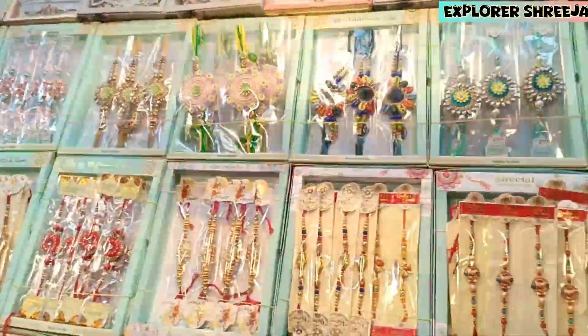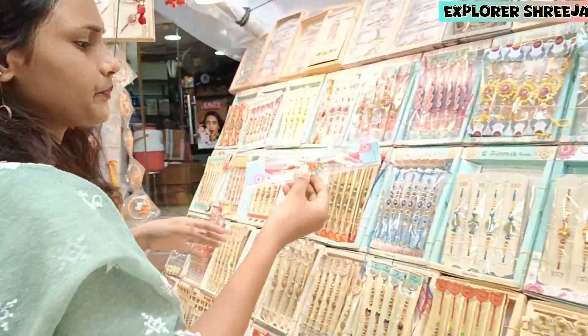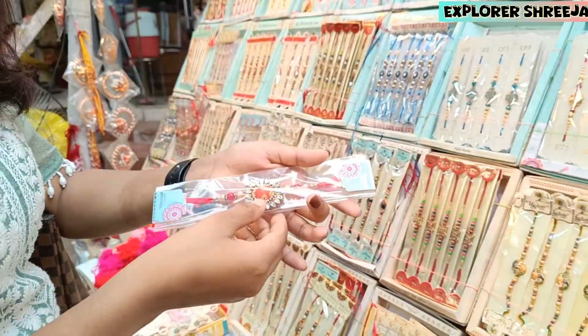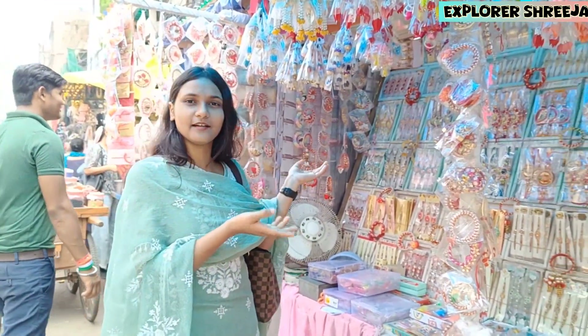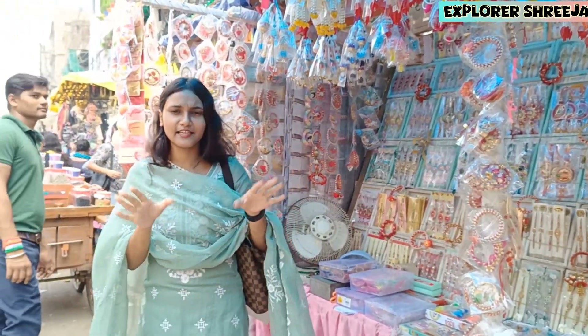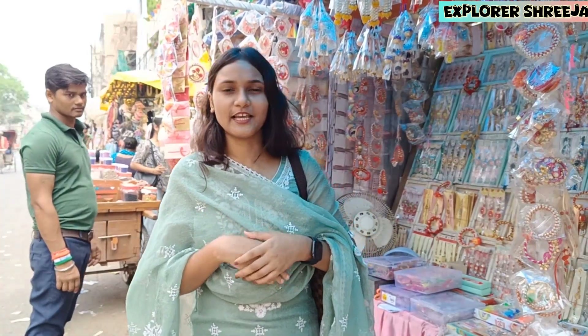Today we are making a Rakhi video. You can see it in the house — this is a beautiful collection of Rakhi. I hope you guys liked this video. If you liked it, please like and subscribe. Don't forget to see us at the next destination. There are 2-4 days of Rakhi left. Bye bye guys!